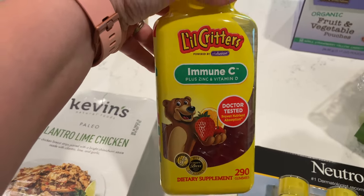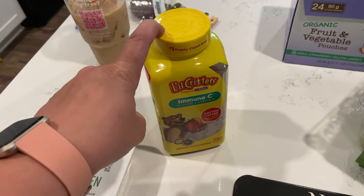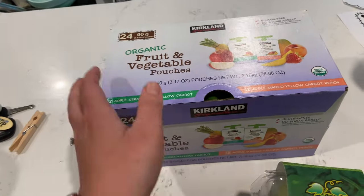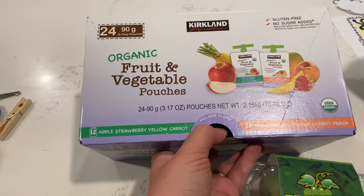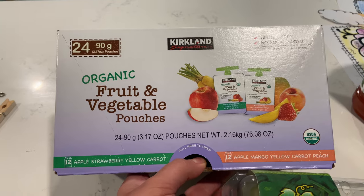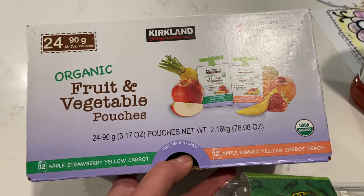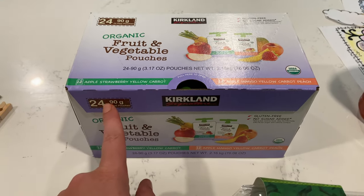I picked up some of the Little Critters immune C vitamins for the kids - these are the ones they take every morning. I bought them back in February and I'm just now buying another one, with about 15 left. I just wanted to grab them knowing we'd run out before my next Costco trip. We were also out of these organic fruit and vegetable pouches. There are 12 apple strawberry and yellow carrot, and 12 apple mango and peach. Finley loves these - she eats one every day for lunch. They come in a pack of 24 for about $8.99.